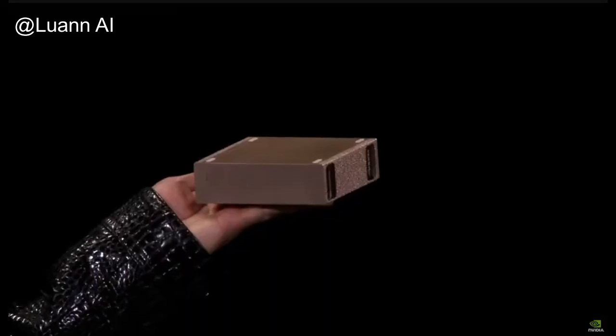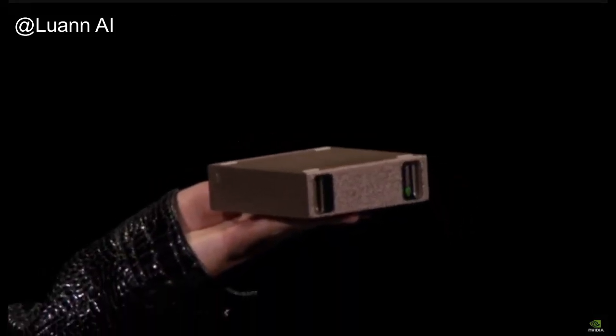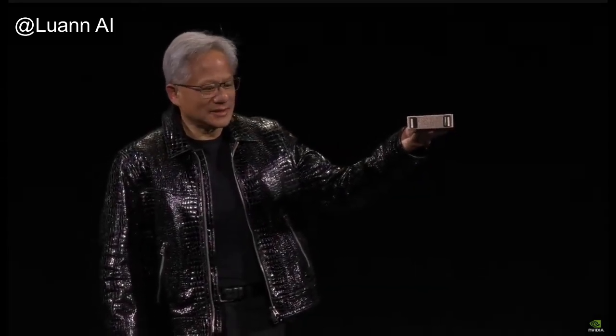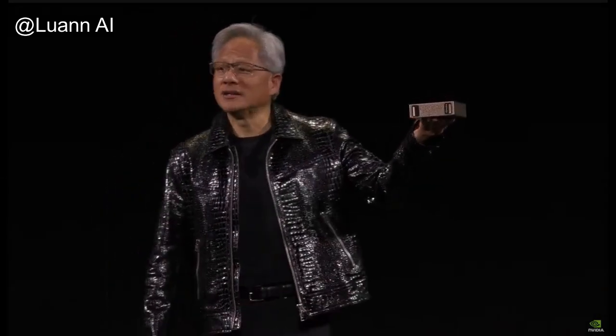This is NVIDIA's latest AI supercomputer, and it's finally called Project Digits right now. And if you have a good name for it, reach out to us.